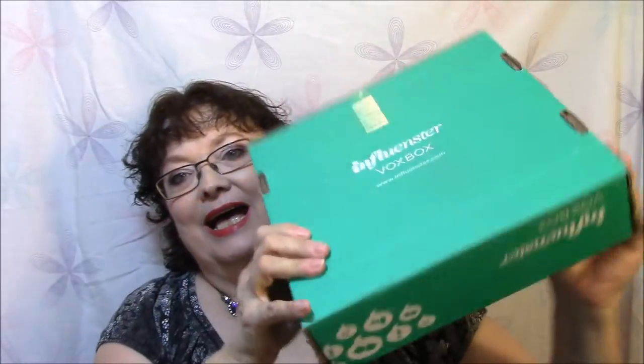The next box is my Influenster box — I'm so happy to have gotten this, and this is the Pantene box. I have opened it and looked at it but I'm very happy. I got shampoo and conditioner — this is Pantene Expert Pro-V Intense Repair Shampoo, Instantly Rejuvenate Damaged Hair, and this is the conditioner. These are eight fluid ounces for the conditioner and 9.6 fluid ounces for the shampoo.